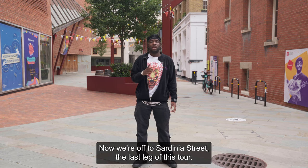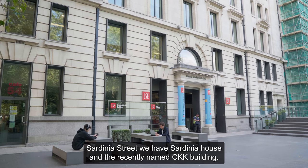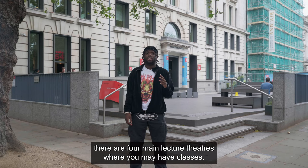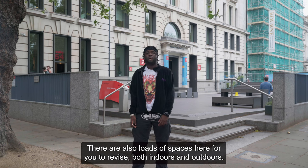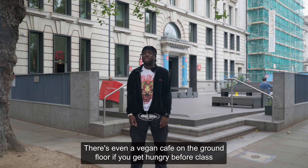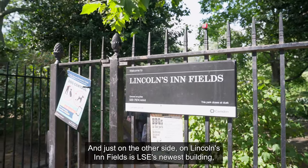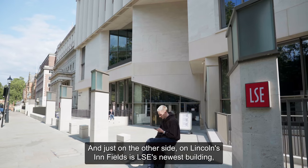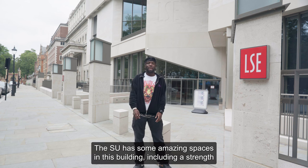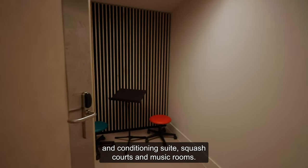Now we're off to Sardinia Street, the last leg of this tour. On Sardinia Street, we have Sardinia House and the recently named CKK building. Here in the CKK building, there are four main lecture theatres where you may have classes. There are also loads of spaces here for you to revise, both indoors and outdoors. There's even a vegan cafe on the ground floor if you get hungry before class. And just on the other side on Lincoln's Inn Fields is LSE's newest building, the Marshall Building. It opened in January 2022, and it's incredible. The SU has some amazing spaces in this building, including a strength and conditioning suite, squash courts, and music rooms.